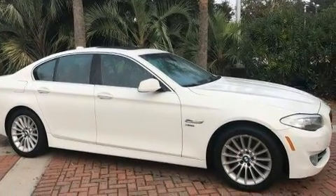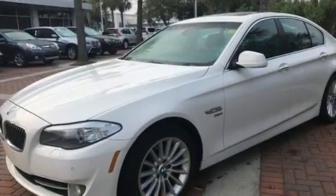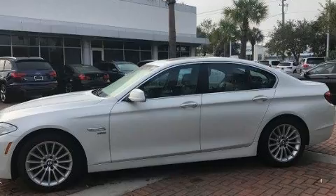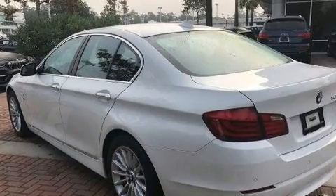BMW ensures the safety and security of its passengers with equipment such as head curtain airbags, brake assist, anti-whiplash front head restraint, a security system, an emergency communication system, and four-wheel disc brakes with ABS. For added security, Dynamic Stability Control supplements the drivetrain.